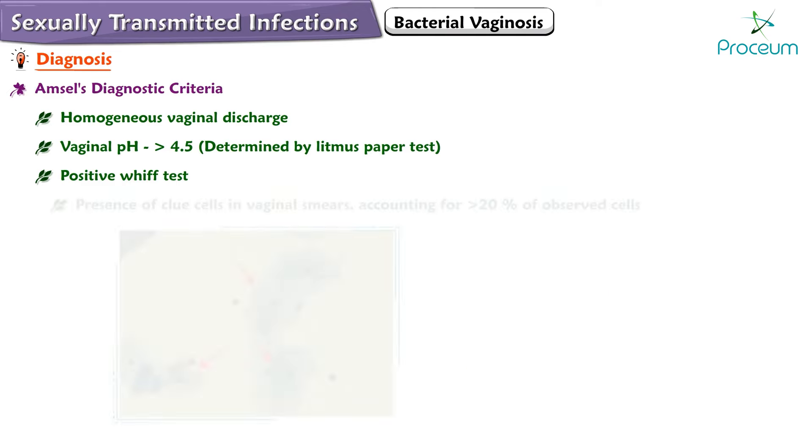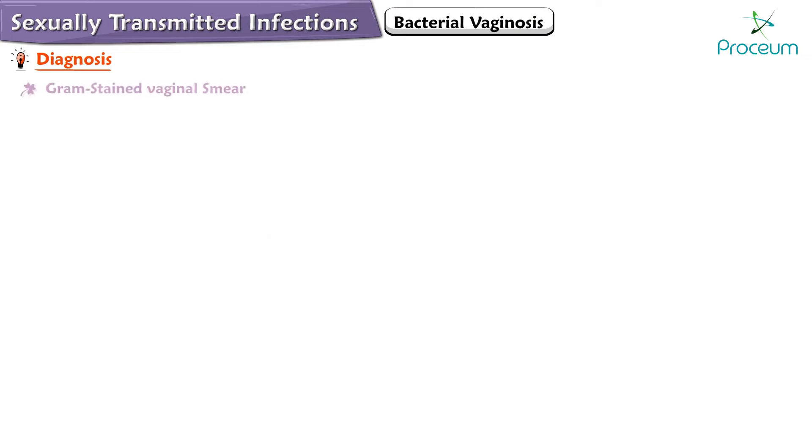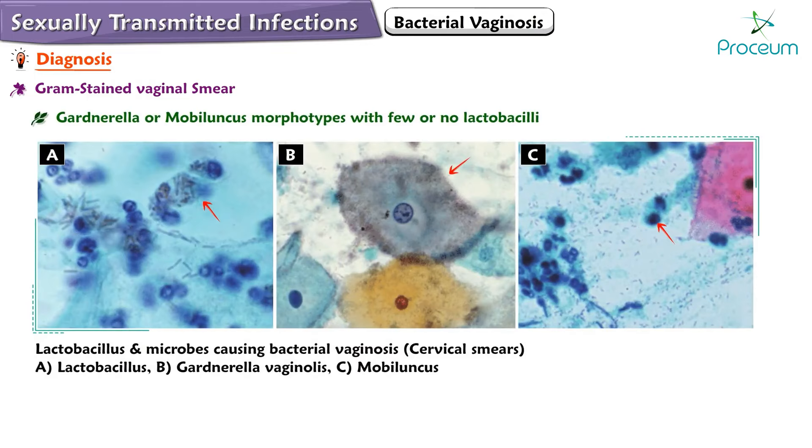The fourth criterion is the release of a fishy odor attributed to the presence of amines and putrescine, and the presence of clue cells in vaginal smears accounting for more than 20% of observed cells. A gram-stained vaginal smear reveals a predominance of Gardnerella or Mobiluncus morphotypes with few or no lactobacilli, supporting the diagnosis.